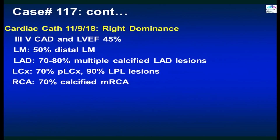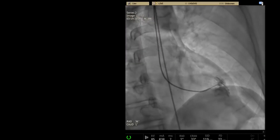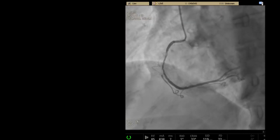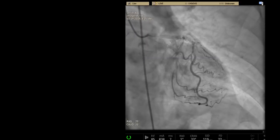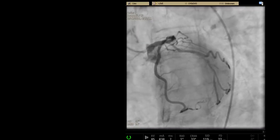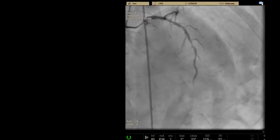Now let me show the angiogram. This is the LCX — actually looking quite good, almost normal. This is the proximal to mid calcific RCA. Look at the heavy calcium on the top. Severe calcium before engaging. Left main may be tapering — I would say 30 to 50 percent, we'll call it 50. You can see an angulated calcific big LPL, and there is a tram track calcium here.